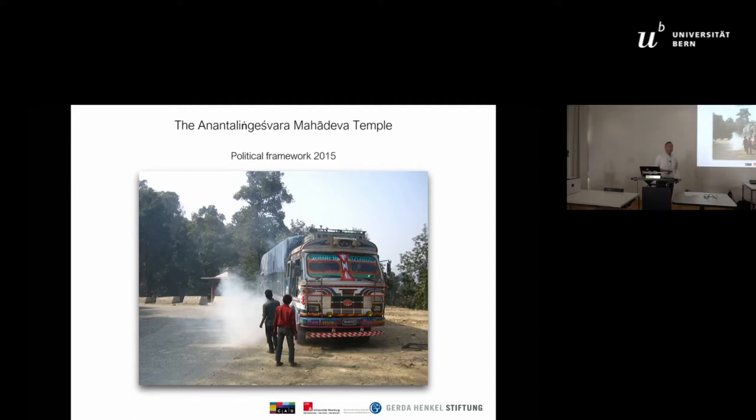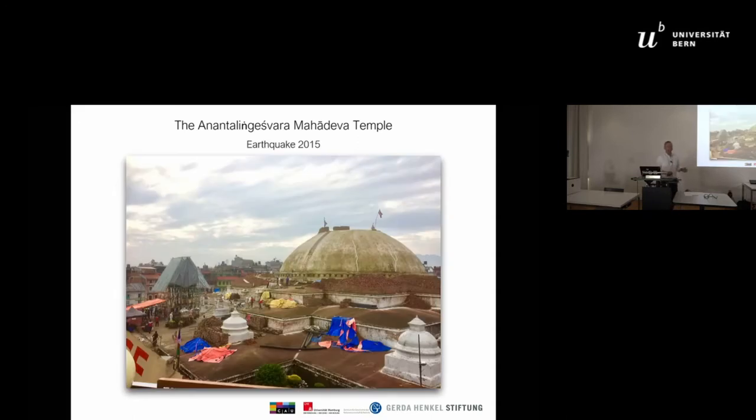Let me say some words about the political framework. We started in 2015 in Nepal, and there was a great struggle between Nepal and India — the border was closed and everything was shut down. And second, there was the big earthquake in 2015, causing great problems throughout.